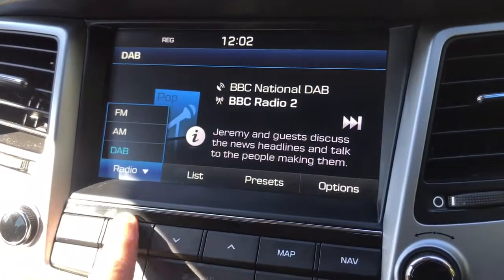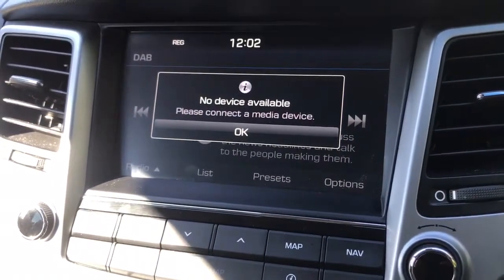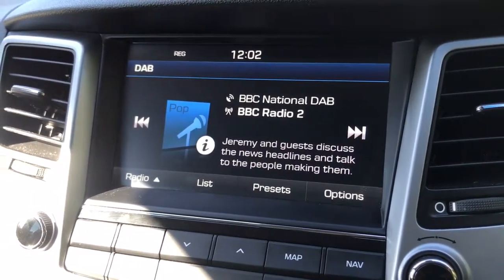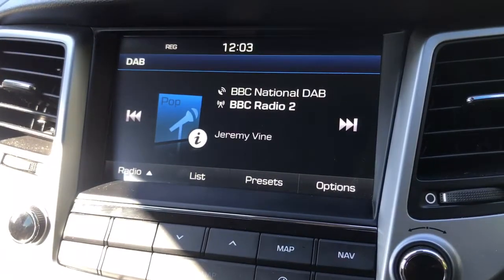If you want to listen to your own music you can — just hit the media button. Nothing's connected at the moment, but what you can use to listen to music is a USB device or auxiliary input. You can also stream music wirelessly via Bluetooth audio. So once you pair your phone, not only can you make and receive phone calls, but you're able to listen to your music as well.